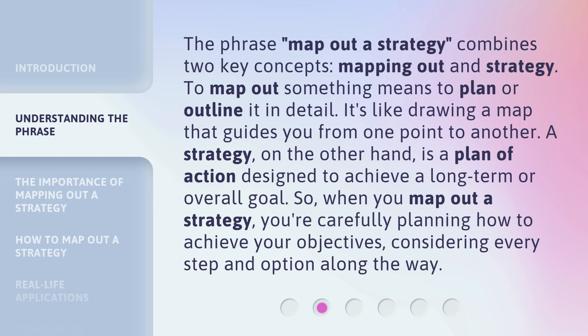The phrase 'map out a strategy' combines two key concepts: mapping out and strategy. To map out something means to plan or outline it in detail — it's like drawing a map that guides you from one point to another. A strategy, on the other hand, is a plan of action designed to achieve a long-term or overall goal. So when you map out a strategy, you're carefully planning how to achieve your objectives, considering every step and option along the way.